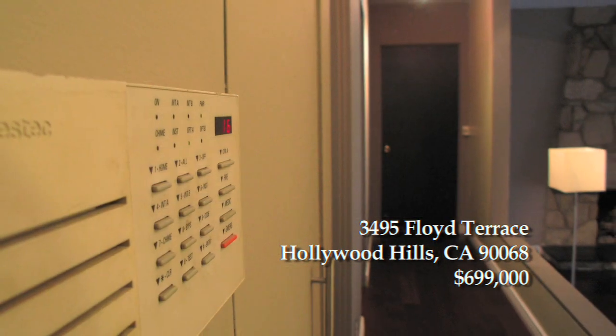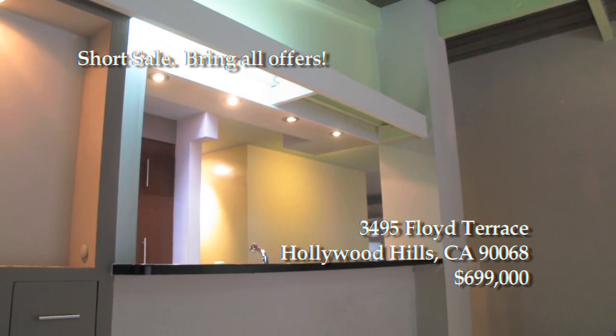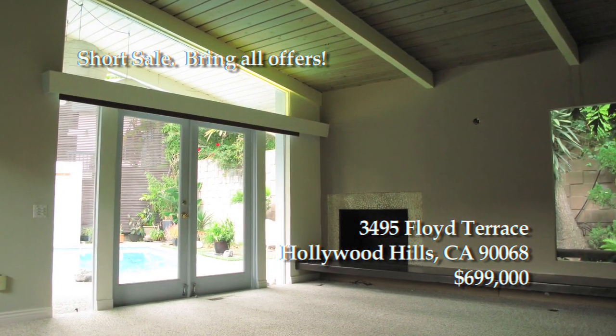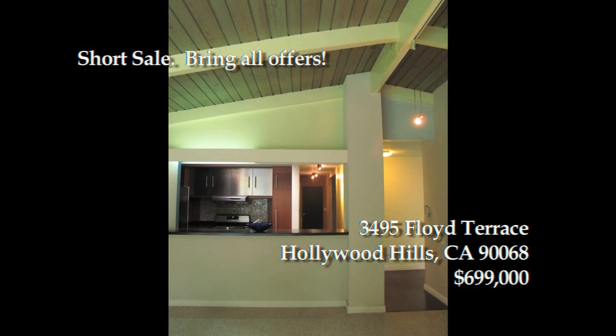Additional features include central air and heat, a laundry room, a dog walking area, and canyon views. It's conveniently located near Warner Brothers Studios, Universal Studios, and Burbank Airport.